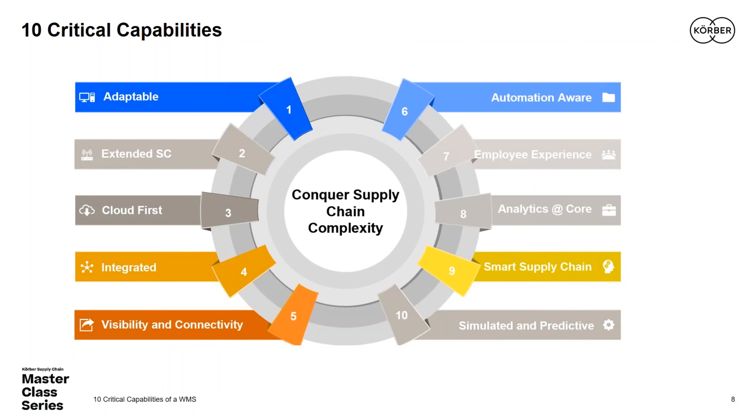Thank you, Tom. The most valuable customer we have is the one who orders from us not only today but tomorrow. What that requires is a happy, satisfied customer who receives the perfect order — complete, on time, high quality, and delivered in a safe environment. The supply chain complexity we face today is making each of those measurements increasingly challenging.